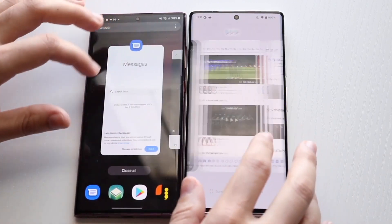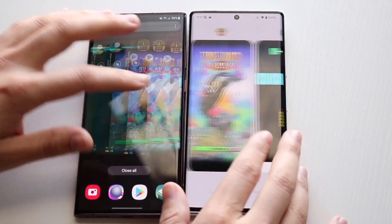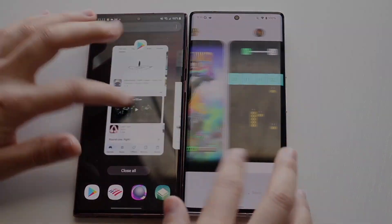The main difference you're going to see is that for the base models, you're getting more RAM on the Pixel 6 Pro than on the S22 Ultra. But you can spec them out to be about the same, and that's a big thing to keep in mind.